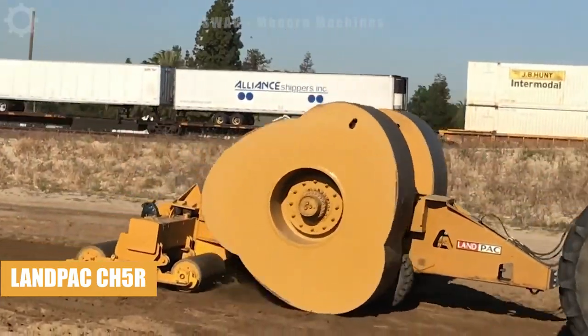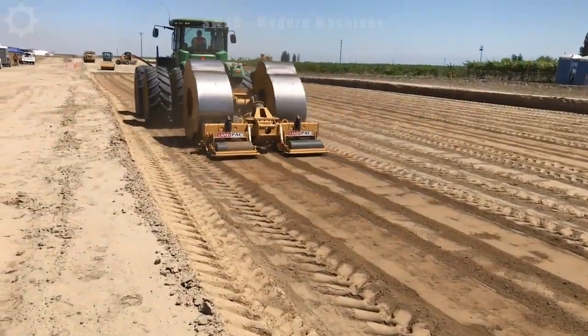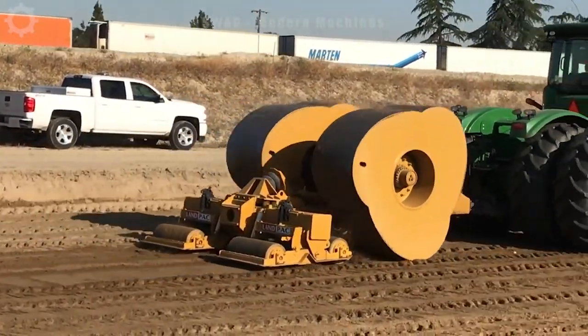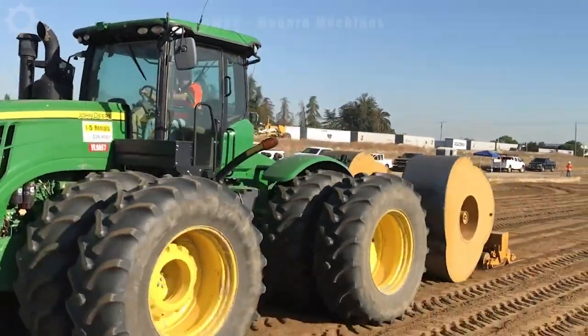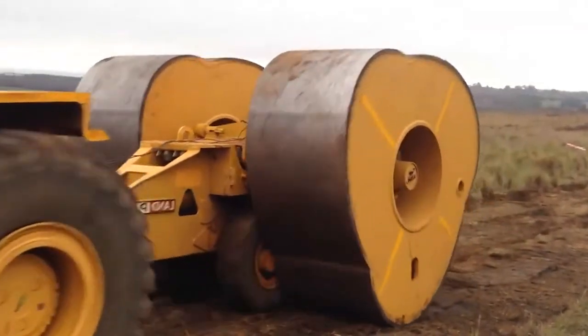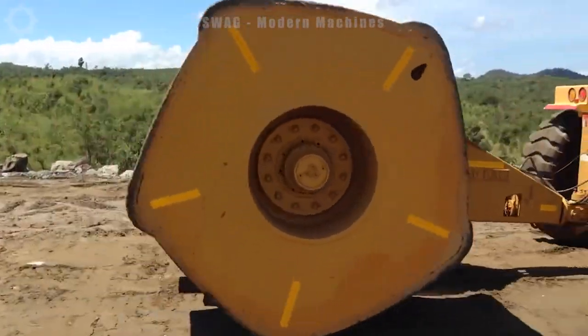Landpack has been active in the ground reclamation industry for a considerable time, providing unique solutions and alternatives to conventional ground reclamation methods. Such alternative solutions offer the opportunity to enhance the technical value of projects through significant time and cost savings while improving the quality assurance of ground improvement works.